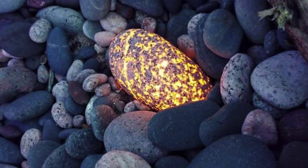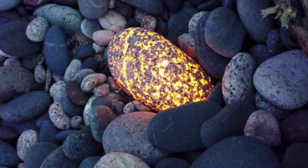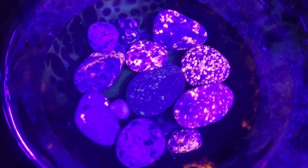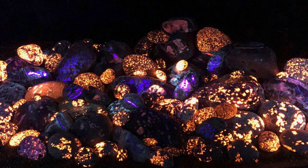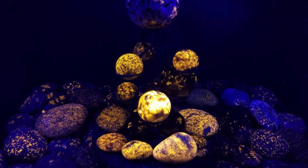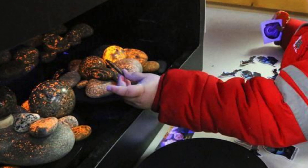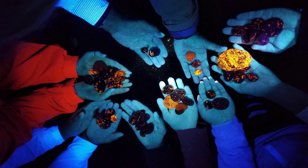The man who discovered yooperlites has had thousands of messages — so many that he can't even respond to them all. Now he gives yooperlite tours along the beaches of Lake Superior, and he's never taken anyone out who has not been able to have a lucky find of the yooperlite stone. This is a great little adventure if you are anywhere near Lake Superior in Michigan. These unique rocks are one of a kind, and to the best of my knowledge, they have not been found at any other location in the world — a unique and fascinating geological specimen unique to the beaches of Lake Superior, Michigan.